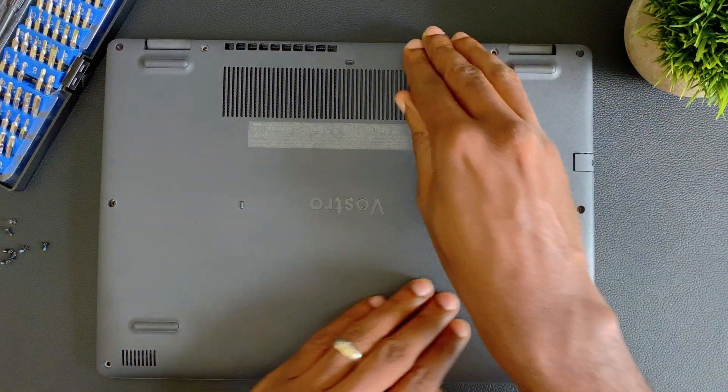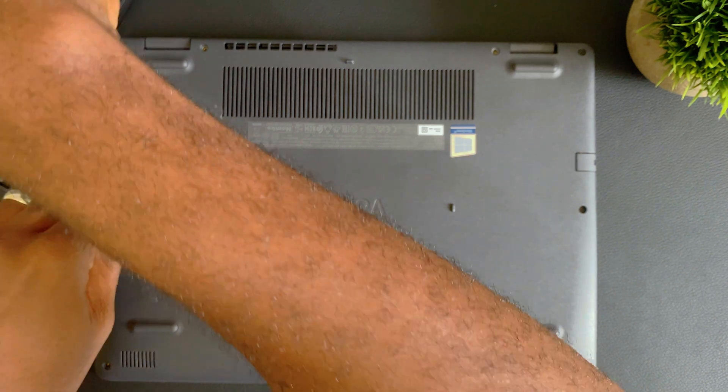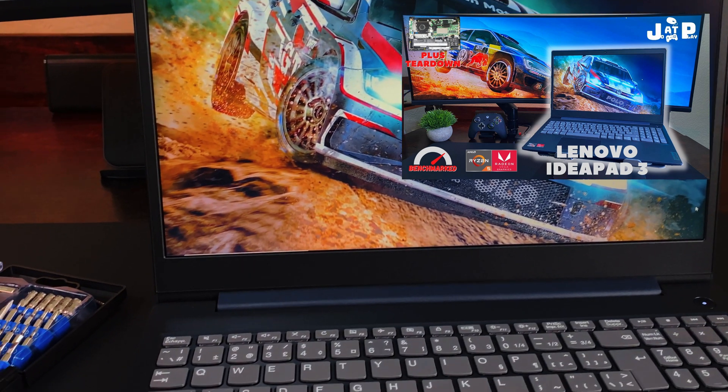Now that we're done with the install, let's retest some games, and just for fun, let's throw in the Ryzen 5 4500U for comparison. The laptop I use to test the Ryzen is the Lenovo IdeaPad 3, and if you want to see that benchmark video, it will be in the description. You'll want to stick around to the end where we'll be testing a game that failed to run when it had the default 8GB in single-channel mode.